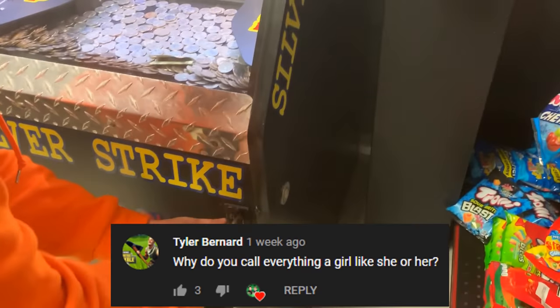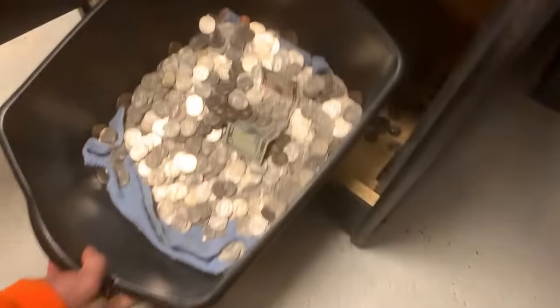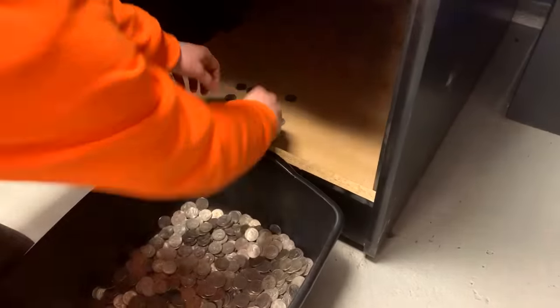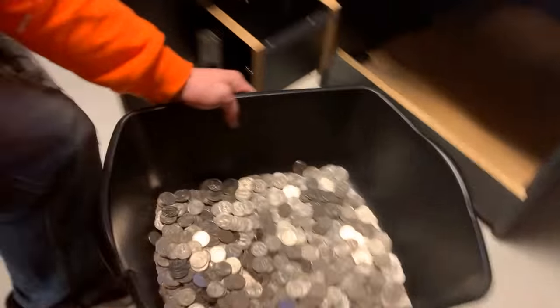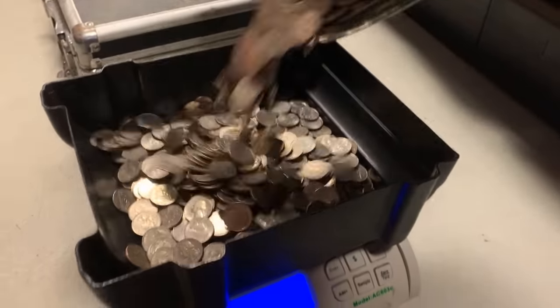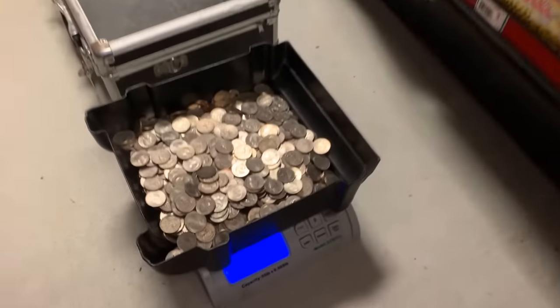Now we're at the coin pusher in the same gas station location. Let's open her up and see what we got inside. She's looking good - we got a fiver in there that fell from the top and we have some spillage. Eli will pick up the rest of the coinage. Let's dump all this money and see how much it made. We are looking at $249.75, which is awesome. But a little low for this spot - we've seen $400 to $500 in a month before.